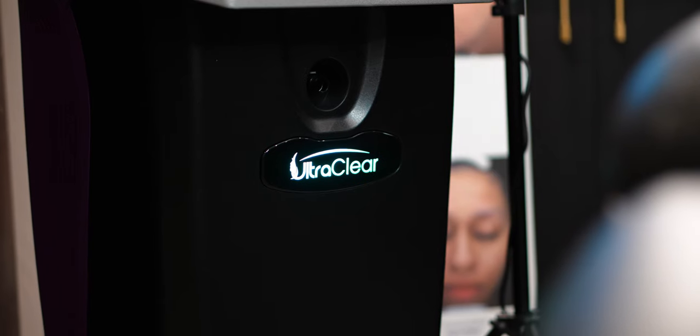We've just done some removal of skin tags using the skin surgery tool within the UltraClear. It's got so much versatility — we've just removed these lovely little skin tags from my patient. We've done her eyelids previously and we're really happy and excited to see what else we can do with it and other lesions that might need to be removed.